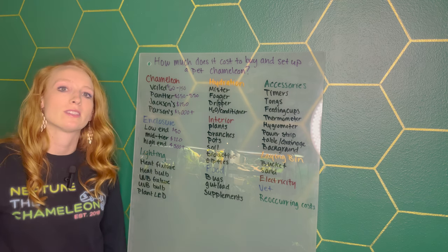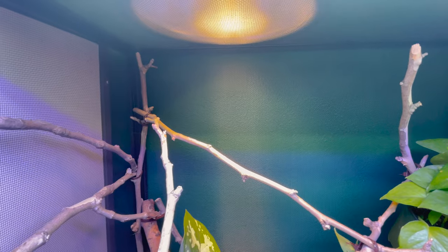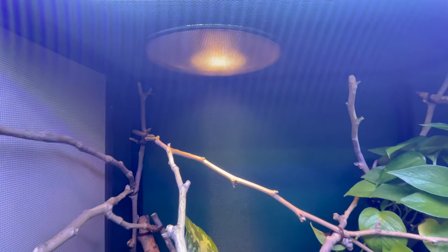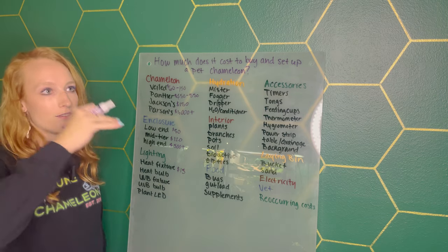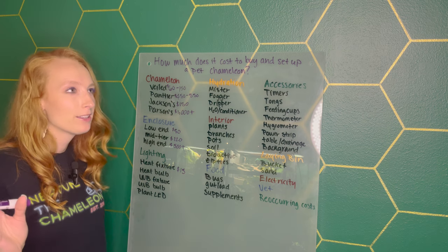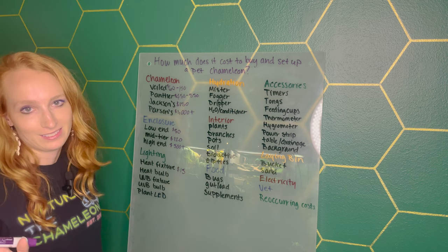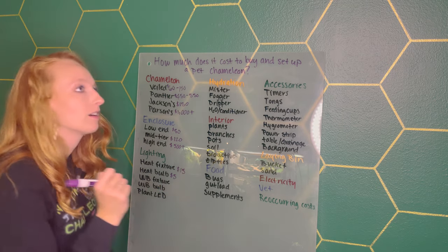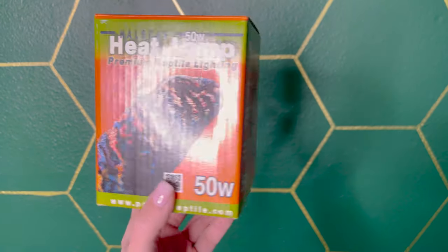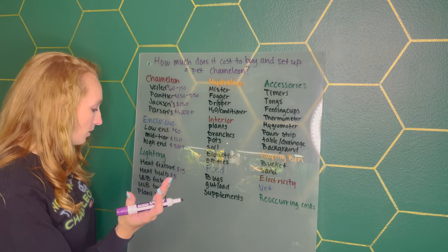Now let's talk about lighting — everything that goes on the outside of your enclosure. First is the heat fixture, which I found averages around $15. It's cheaper to buy online than in stores. Then the heat bulb, I wrote down $5. This will vary on whether you buy a reptile-branded bulb or a non-reptile-branded bulb, but on average $5.